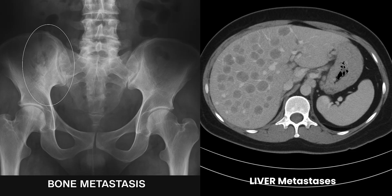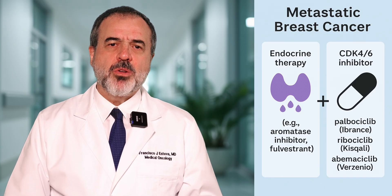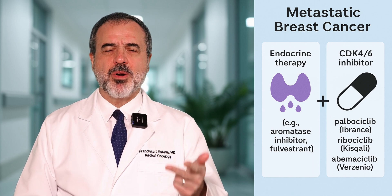For patients who develop metastatic breast cancer — meaning the cancer has spread and shows up elsewhere in the bones, liver, lungs, or anywhere else — we have to evaluate the situation again. Normally we would do a biopsy and see if the tumor is still estrogen receptor or progesterone receptor positive and HER2 negative, and those patients would be treated with endocrine therapy again. Nowadays we use endocrine therapy in combination with CDK4/6 inhibitors such as palbociclib, ribociclib, or abemaciclib.